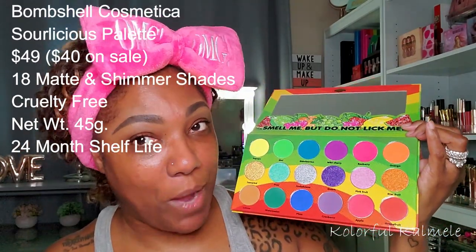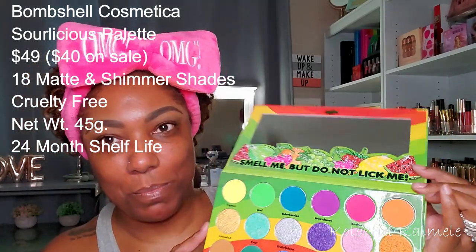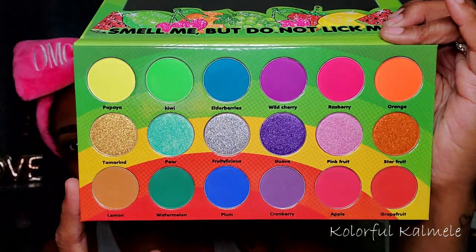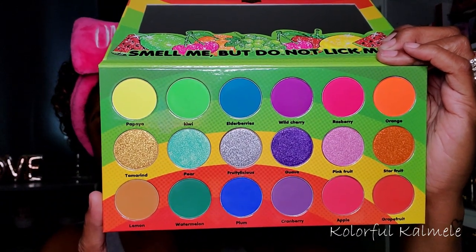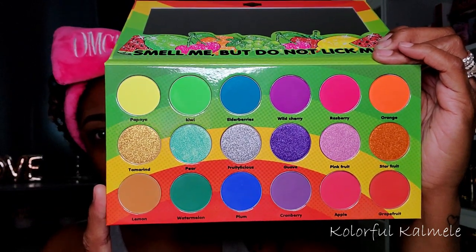This is what it looks like — it smells like a sour patch kid, it smells like candy. It says 'smell me but do not lick me' up there by the mirror. These are the colors: the first and third rows are all mattes and the middle section are all shimmers, so a very pretty, bright, colorful palette.